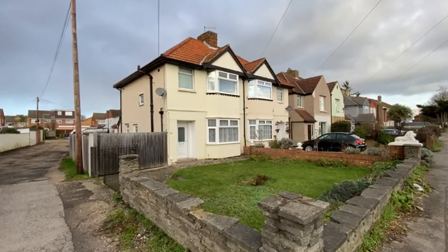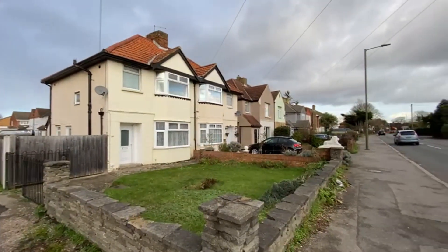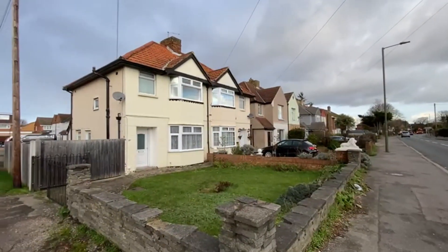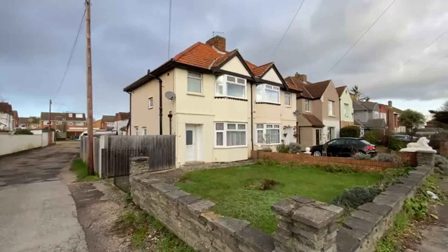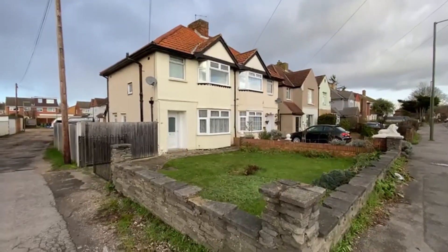Today we've got coming to the market this three bedroom semi-detached home on a large plot here in Ashford on Feltham Road, which is quite close to Feltham. It's got the main bus links going through it. It's on the corner of a small private close just there, but it's got a huge 90 foot garden and there's no chain. We'll take it in for a look.